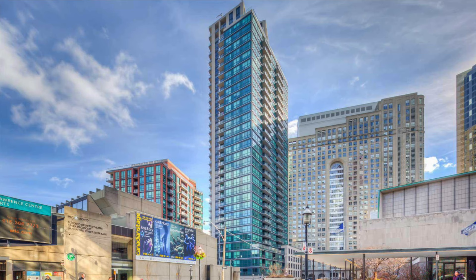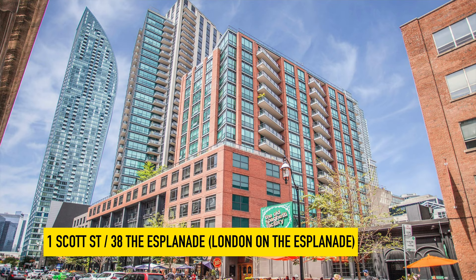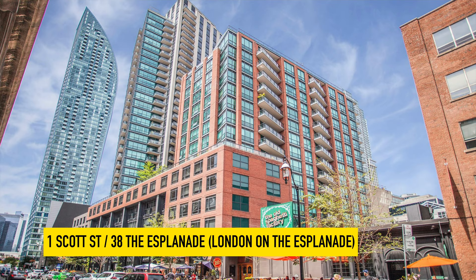Next up is London on Esplanade. This is 1 Scott Street and 38 the Esplanade. It's about $1,100 per square foot. It was built 11 years ago. It's one of the best managed buildings I've seen in the area. We have a lot of clients that have lived there over the years and have nothing but good things to say.